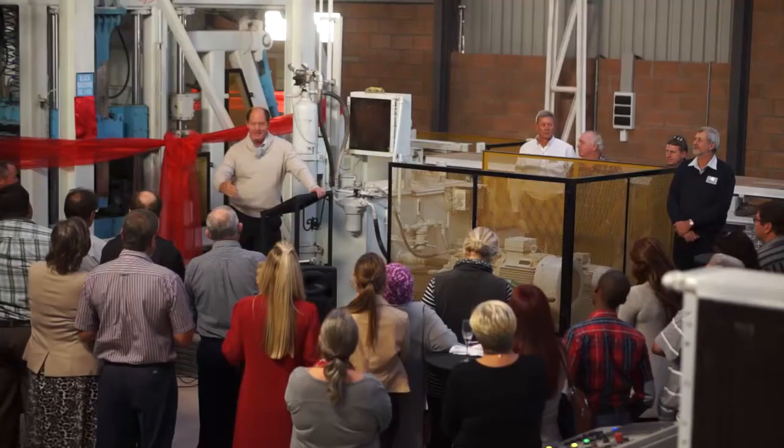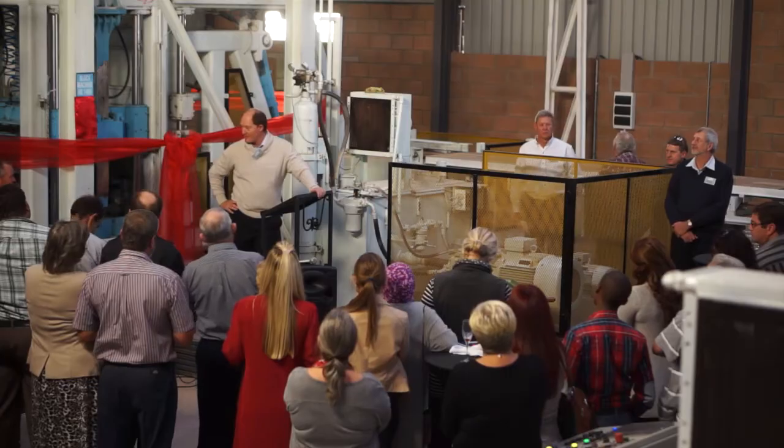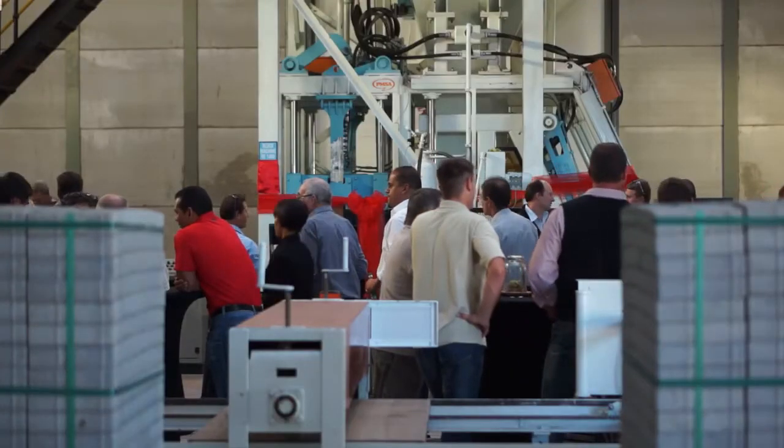Quinton Boysen, PMSA sales and marketing manager, points out that the cost savings will have a significant impact on the plant's bottom line.